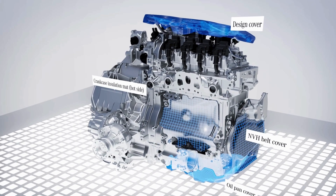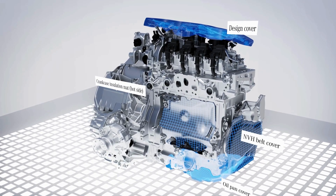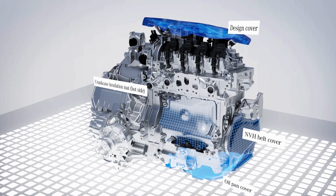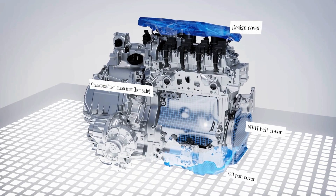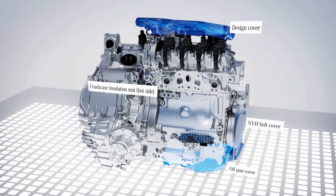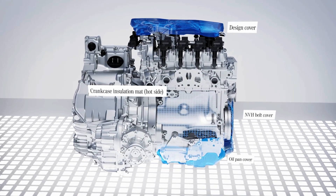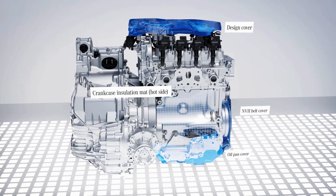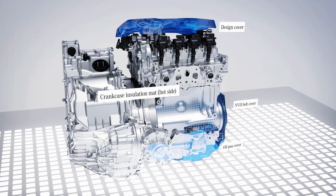Another plus point is the very good NVH behaviour, which is made possible by the double bulkhead concept familiar from higher vehicle classes. The bulkhead insulation has also been extended to the side of the A-pillar and the floor area. The M252 engine also has a comprehensive NVH package consisting of foam and covers to reduce sound dispersion.